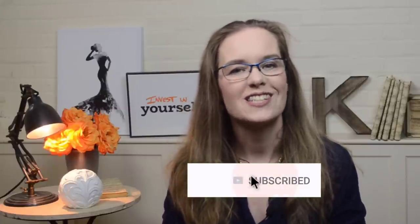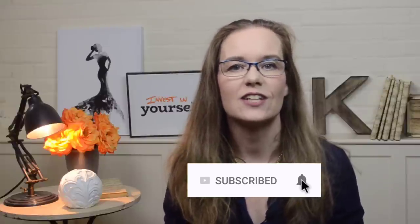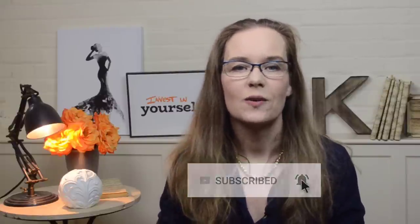Hi and welcome to this video series about vocal resonance. My name is Katarina and I am a speech and language pathologist from How to Improve Singing. On this channel, I share tips on how to sing in a healthy and efficient way. Consider subscribing to my channel and hitting that bell notification icon so that you don't miss any of my future videos.